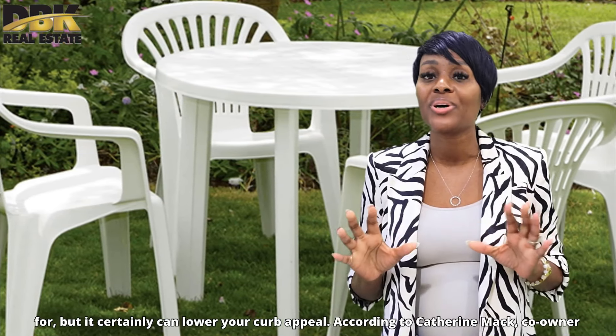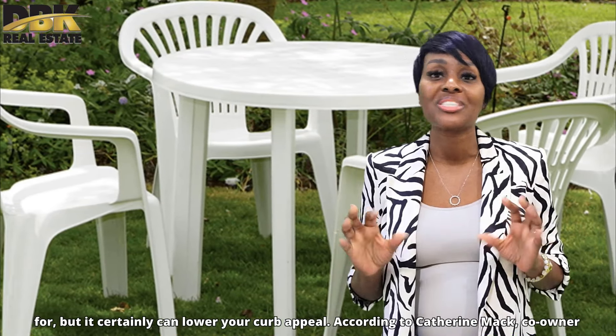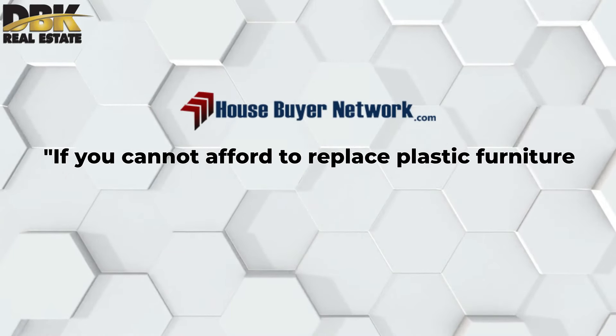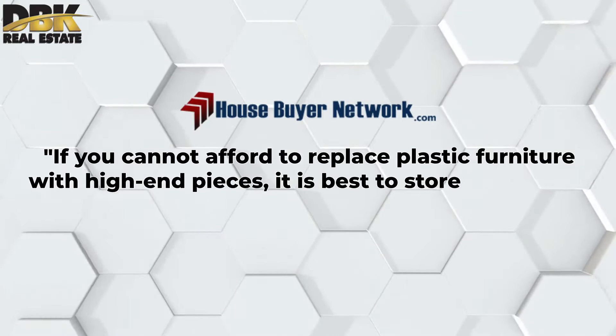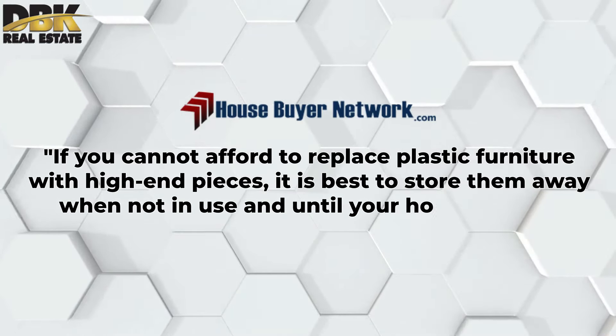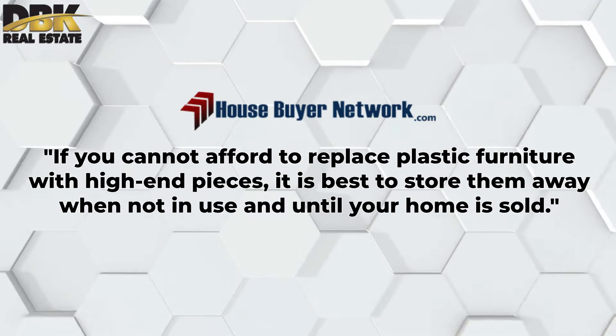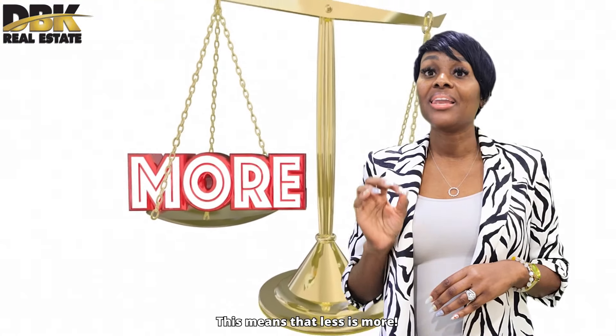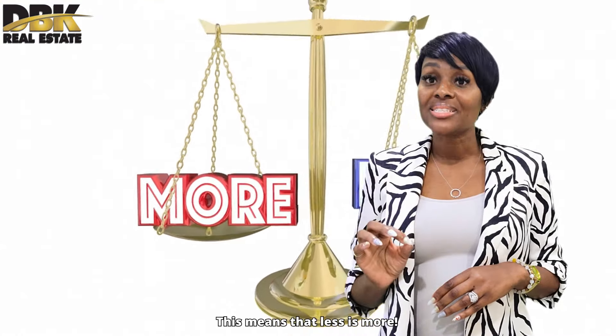Number two: get rid of the plastic furniture. Yes, plastic furniture is affordable and easy to care for, but it can certainly lower the curb appeal. According to Kettering Mac, co-owner of the House Buyer Network, if you cannot afford to replace plastic furniture with high-end pieces, it's best to store them away when not in use and until the home is sold. This means that less is more.